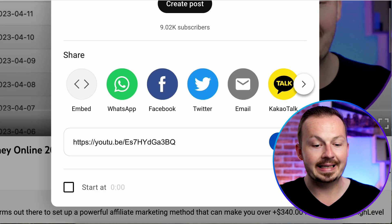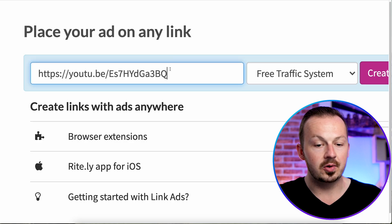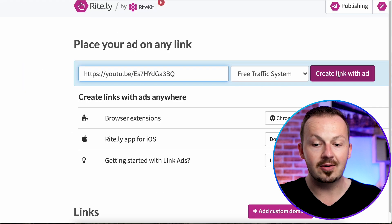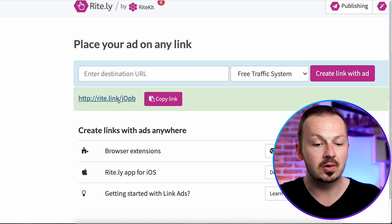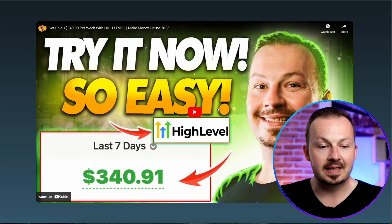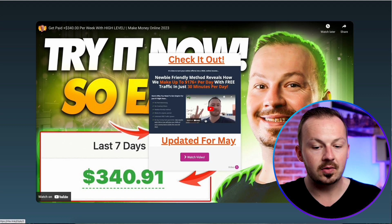Select the video you want to use, click the Share button, copy its link, go back to Ritely, and paste it into the Destination URL field. Click 'Create a Link with Ad' and the site will embed the popup ad into the video. If you click the generated link, after 30 seconds the ad will pop up — it will look something like this.